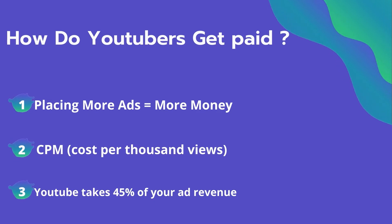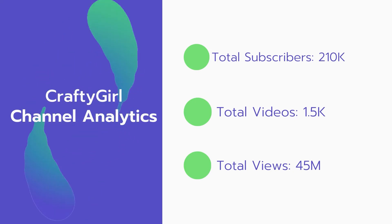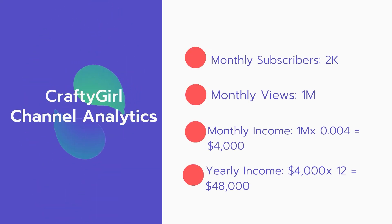YouTube also takes 45% of your ad revenue from advertising. Now let's go over Crafty Girl channel analytics. Total subscribers: 210,000. Total videos: 1,500. Total views: 45 million. Monthly subscribers: 2,000 every month. Monthly views: 1 million.